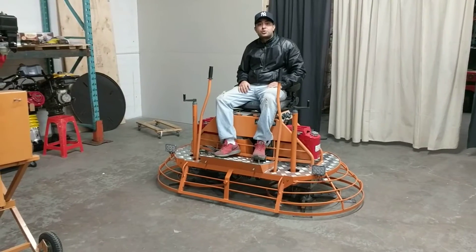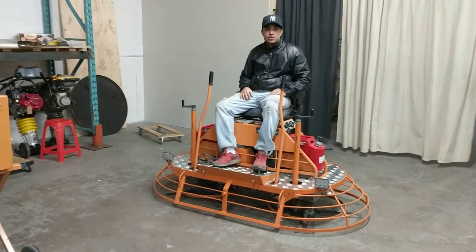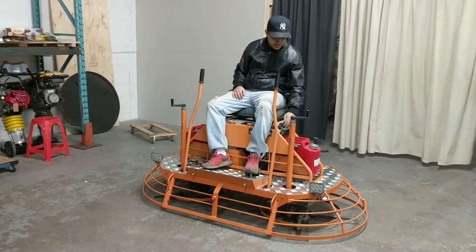As you can tell, this machine maneuvers very well, so let me show you some more power. It's kind of fun to drive.